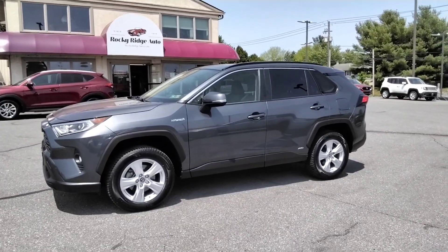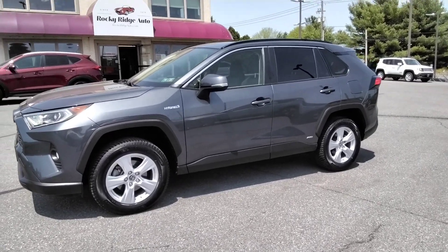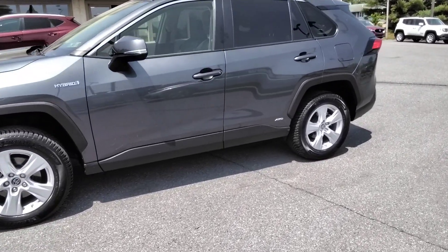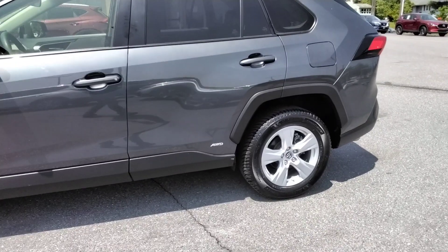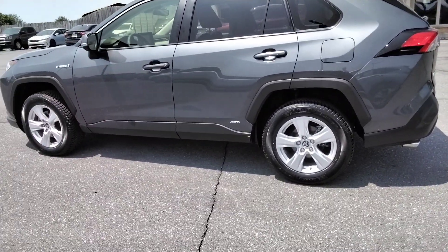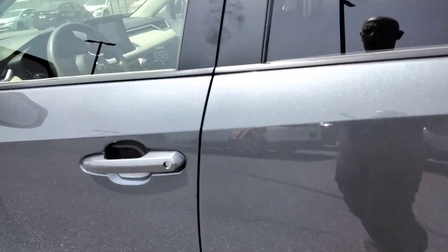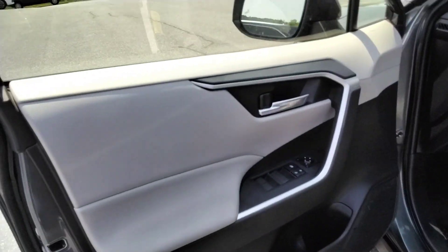Hey, thanks for checking in today at Rocky Ridge Auto. Today I'm showing you our 2019 Toyota RAV4 — it's the hybrid XLE all-wheel drive. She's a beaut, guys. Let me open it up and show you a couple of cool features on here and show you the condition of this thing.